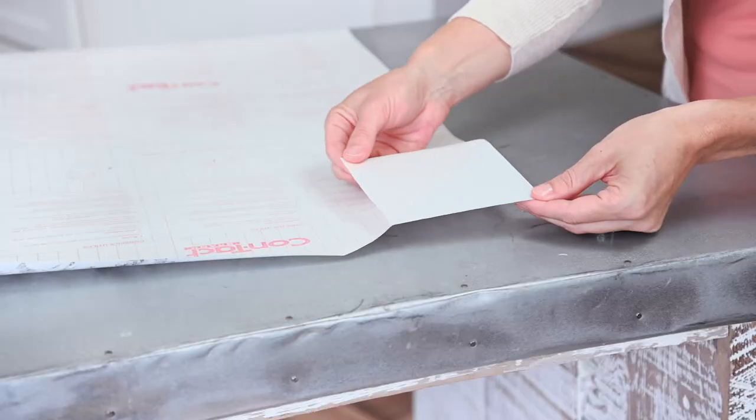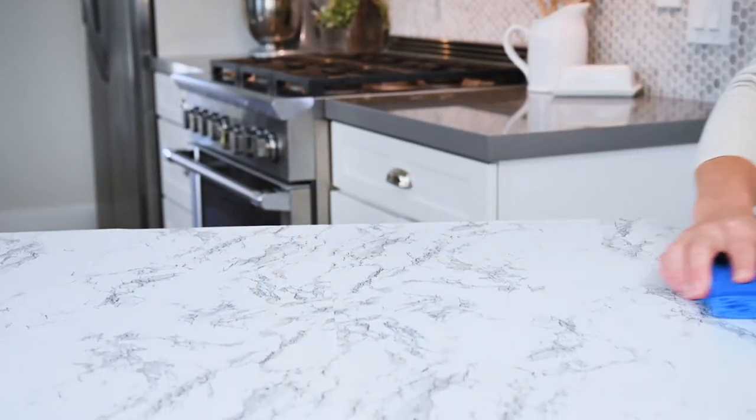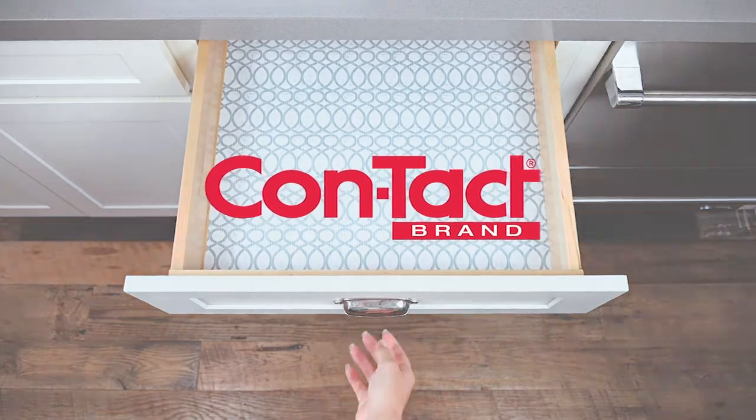The leading innovator of quality and value. Contact Brand, we've got you covered.